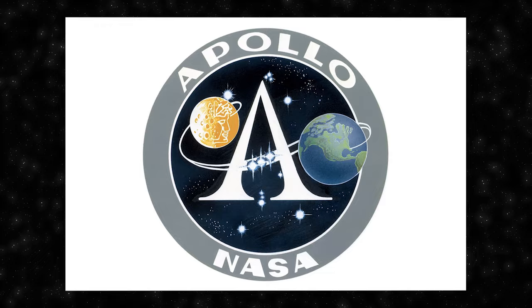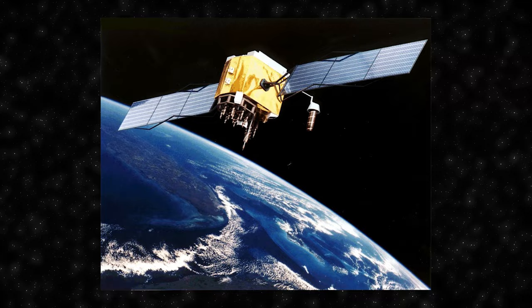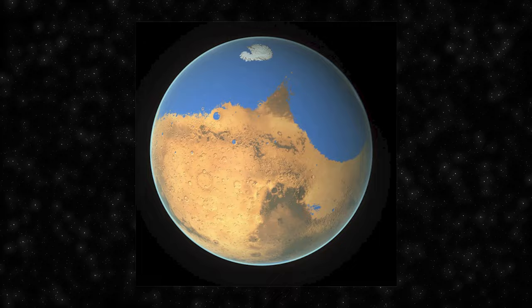NASA's Space Shuttle, operational from 1981 to 2011, facilitated satellite deployment, scientific experiments and assembly of the International Space Station. Mars rovers such as Spirit, Opportunity and Curiosity provided essential data on Mars. The Hubble Space Telescope, launched in 1990, offered stunning images and data on distant celestial objects. NASA's key role in the International Space Station involves microgravity research, and the Mars Perseverance rover, launched in 2020, aims to explore Mars, search for past microbial life, and collect samples for potential return to Earth.